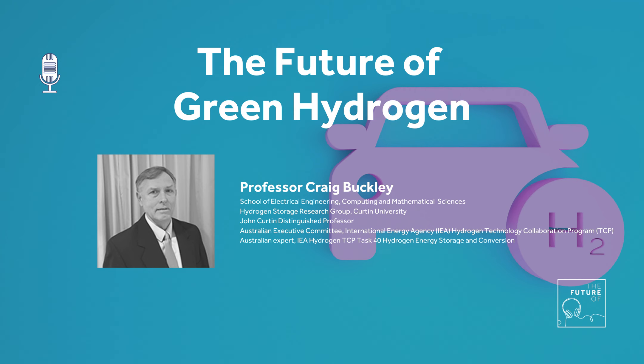The world record for a car going the longest distance on hydrogen was just recently set in California at 1,360 kilometres on one tank. You can go long distances with hydrogen. In terms of price, you only need five kilograms to fill your tank - even if hydrogen is $10 a kilogram, that's $50 to fill your tank.